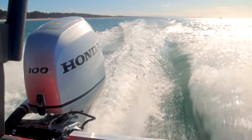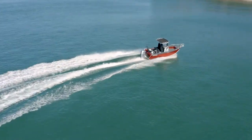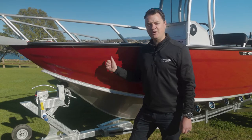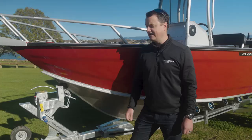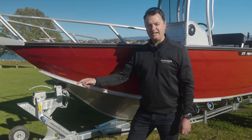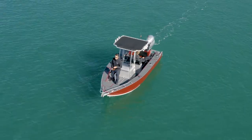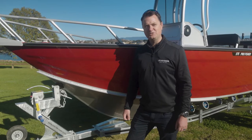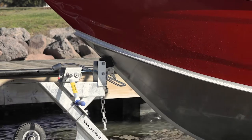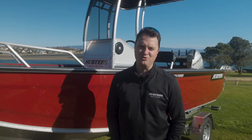Today we're running the Honda 100 which pushes it through the water fantastic. The 575 range length overall is 5.75 metres, length on the trailer from the coupling to the engine is 6.5 metres, the beam is 2150 and your all-up towing weight is 1.2 tonne. Our Quick Hitch trailer system makes launching and retrieving a breeze — it's standard across all of our models.